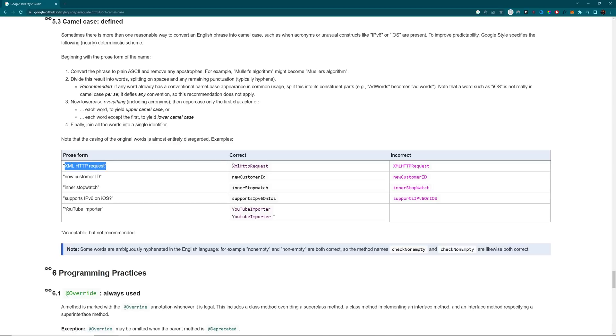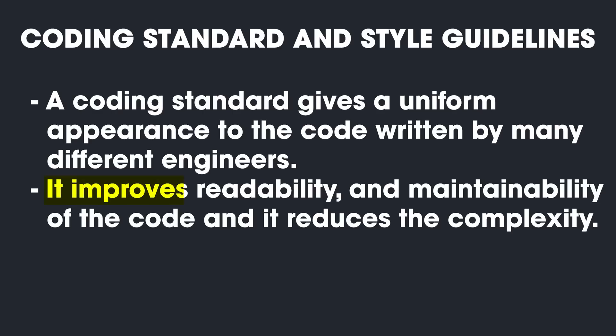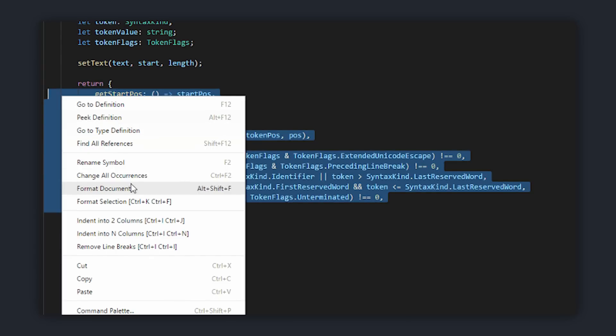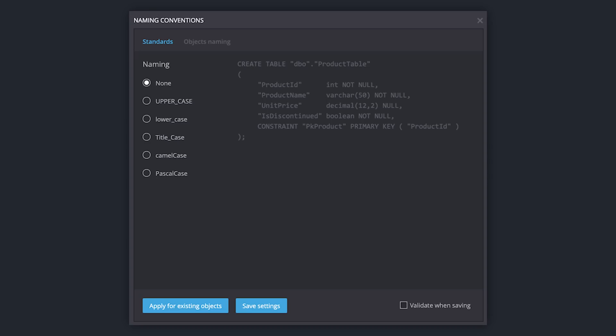Having a coding standard gives a uniform appearance to the code written by multiple different engineers. It improves readability and maintainability of the code and it reduces the complexity. It also helps in code reuse and to detect errors. A few examples include indentation, standard headers for different modules, naming conventions, coding documentation, and even things like error return values and exception handling. It should all be uniform across the code base. Find good coding standards and style guidelines and stick to it.